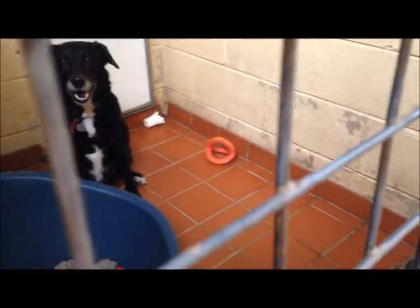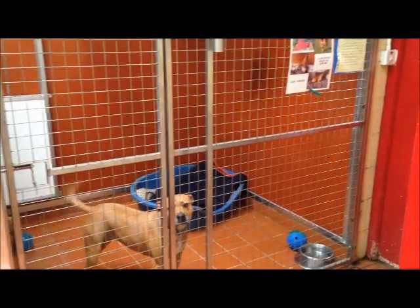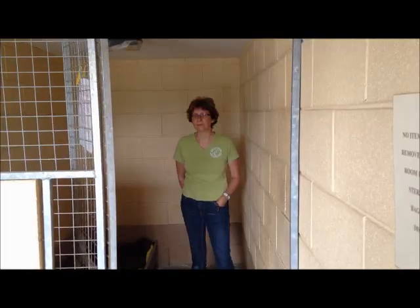Jett is currently booked into one of our economy rooms, and as you can see, it wouldn't get awarded many Michelin stars. Maisie by contrast can be seen enjoying much more luxurious accommodation in one of our smart, upgraded kennels.